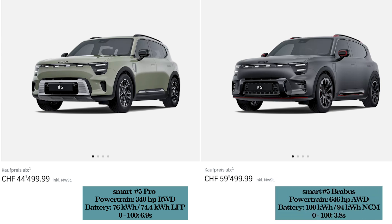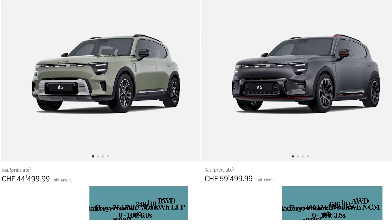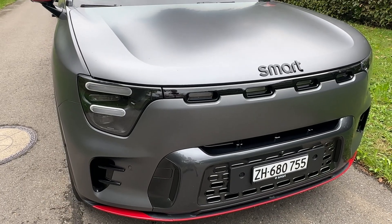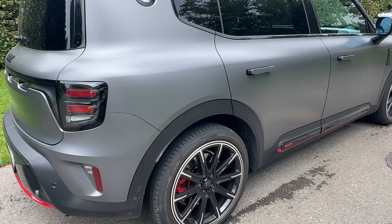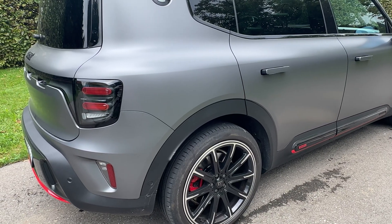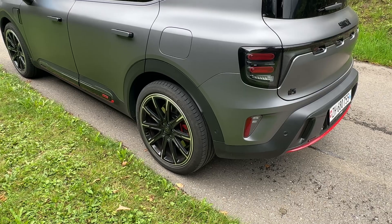The Brabus version gives you 646 horsepower, 710 newton meters of torque, and a 100 kilowatt hour gross battery — 94 kilowatt hour usable. Acceleration from 0 to 100 takes just 3.8 seconds, and the car is fully equipped for 59,500 Swiss francs. This provides a very interesting blend of performance and exclusive styling at a quite competitive price point, well below the BMWs and Audis of this world, while still delivering a premium image and feel.